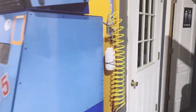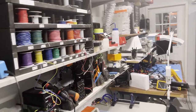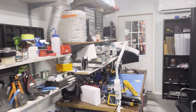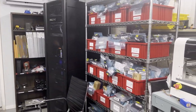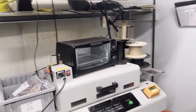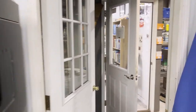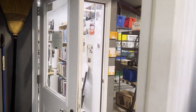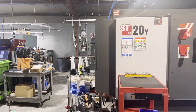If we walk into our electronics area, you can see that we're also pretty much full up in here. We actually can't even use that door. Inventory, servers, pick and place, reflow, and a 3D printer, which we've talked about in one of our videos. We're very much out of space, as you can see.